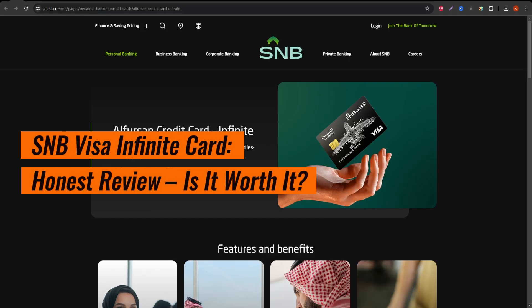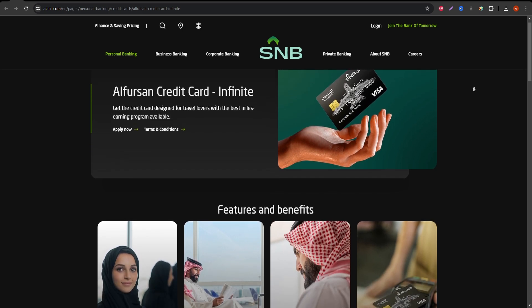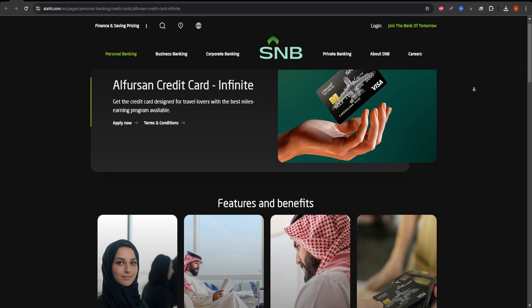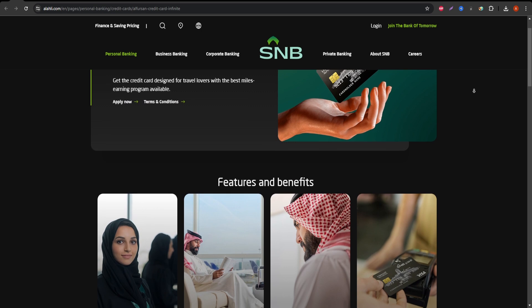Welcome to our review of the S&B Visa Infinite Card, a premium credit card offering a range of exclusive services tailored for high-end users. Today, we'll break down everything you need to know about this card and help you decide if it's worth adding to your wallet.